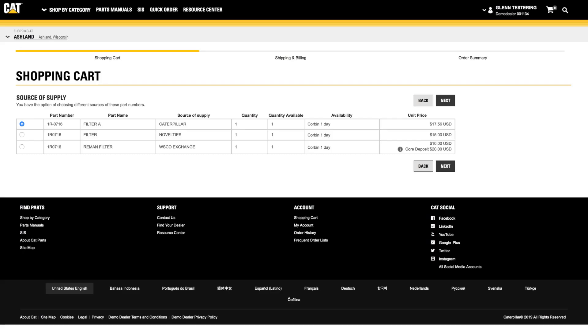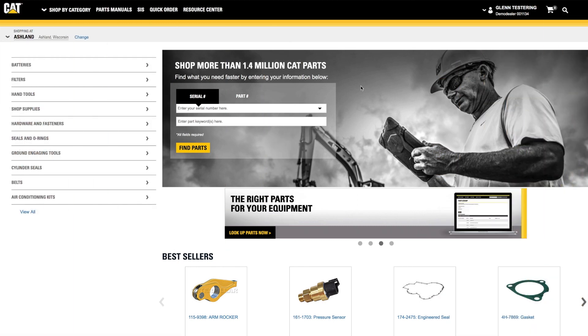Either way, you will have the opportunity to review the order before it's placed. You'll also see any alternative or replacement parts offered. A second option, if you know your part number and would like to learn more about the item before putting it in your cart, is the Part Number Search.